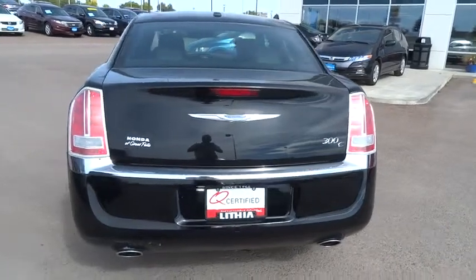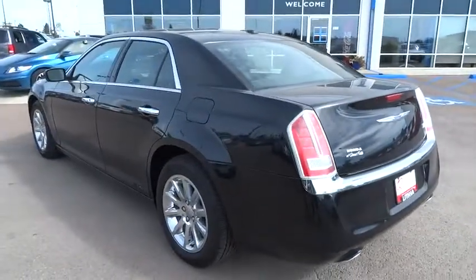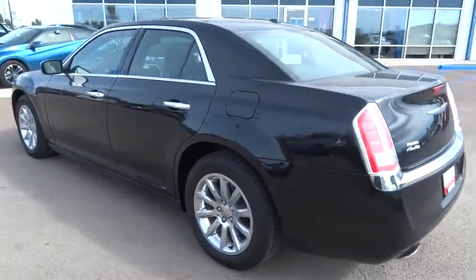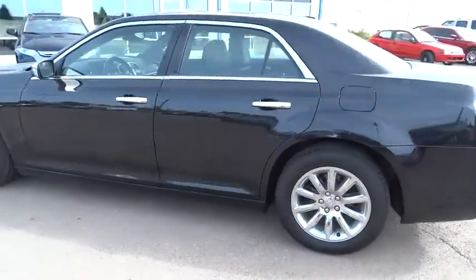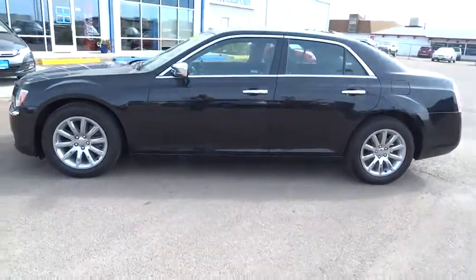Bluetooth, dual airbags, Bluetooth wireless data link for hands-free phone, leather-wrapped steering wheel, power steering, driver lumbar, air conditioning, adjustable steering wheel, driver airbag, cruise control.